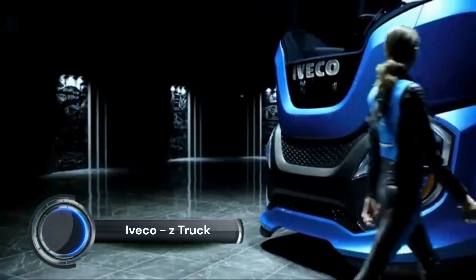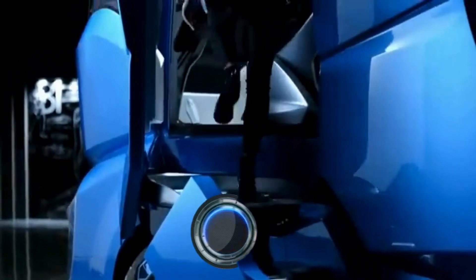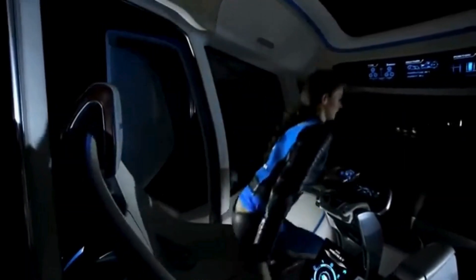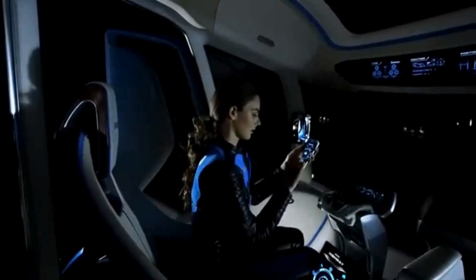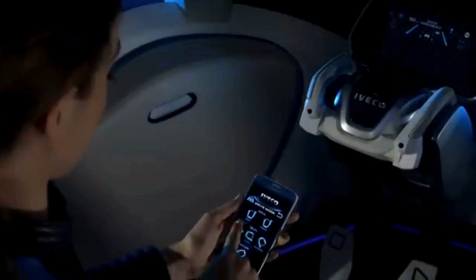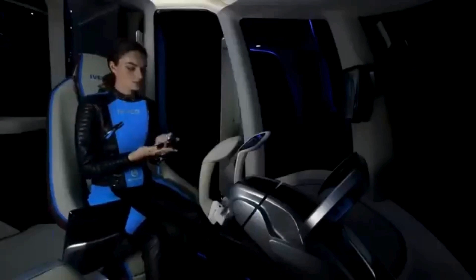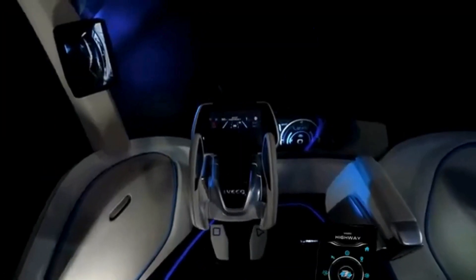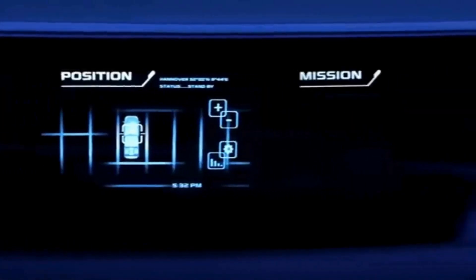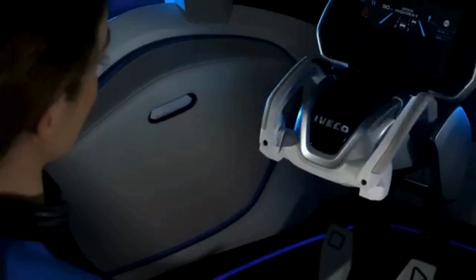The Iveco Z Truck is a revolutionary concept designed to offer a glimpse into the future of long-haul trucking. Unveiled at the IAA Commercial Vehicle Show, the Z Truck focuses on zero emissions, zero accidents, zero stress, and zero waste of driver time. It incorporates a variety of advanced technologies to achieve these goals. The Z Truck is powered by a sustainable LNG (liquefied natural gas) powertrain, which significantly reduces CO2 emissions compared to conventional diesel engines.